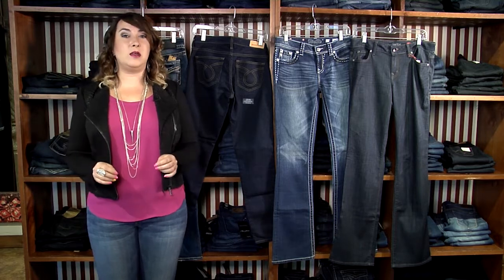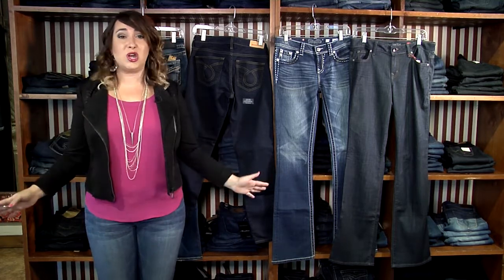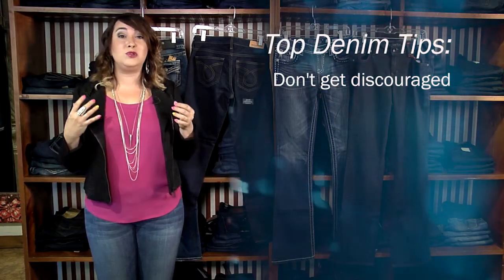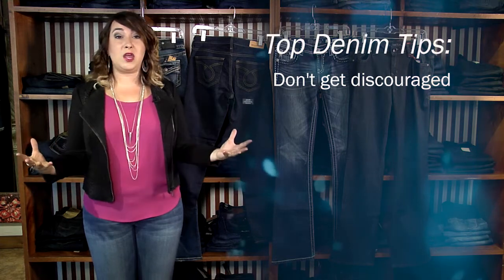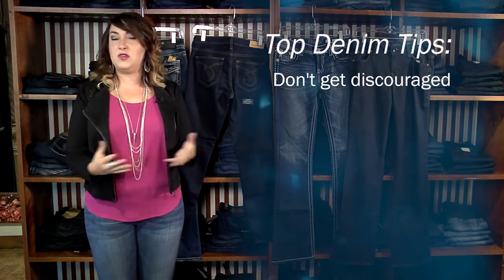Now ladies, I've compiled my top tips for shopping for denim. Because denim shopping is a sport — it's no joke. My first tip: don't get discouraged. Keep trying. Even when you don't fit the first four pairs, keep trying them on. Because once you do find the pair you love, you feel like a million bucks.